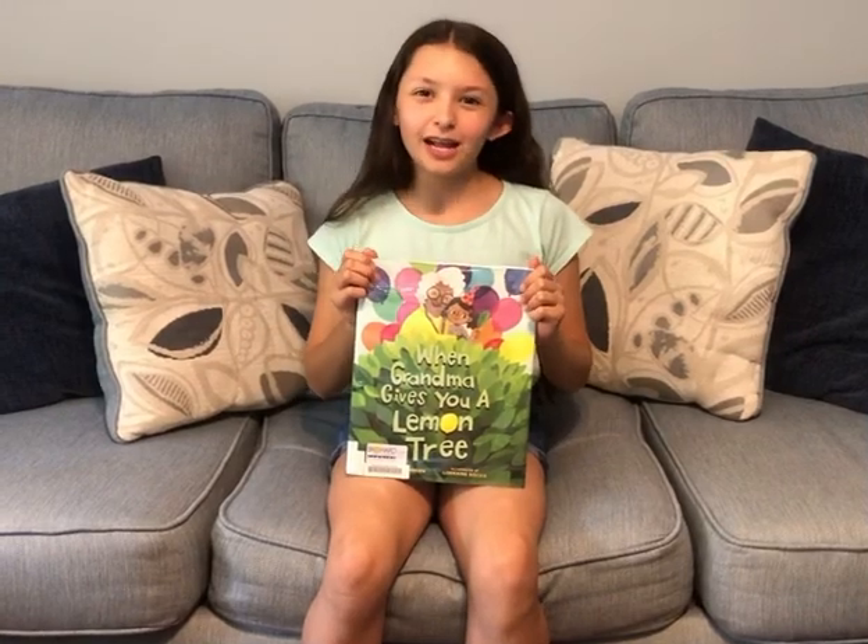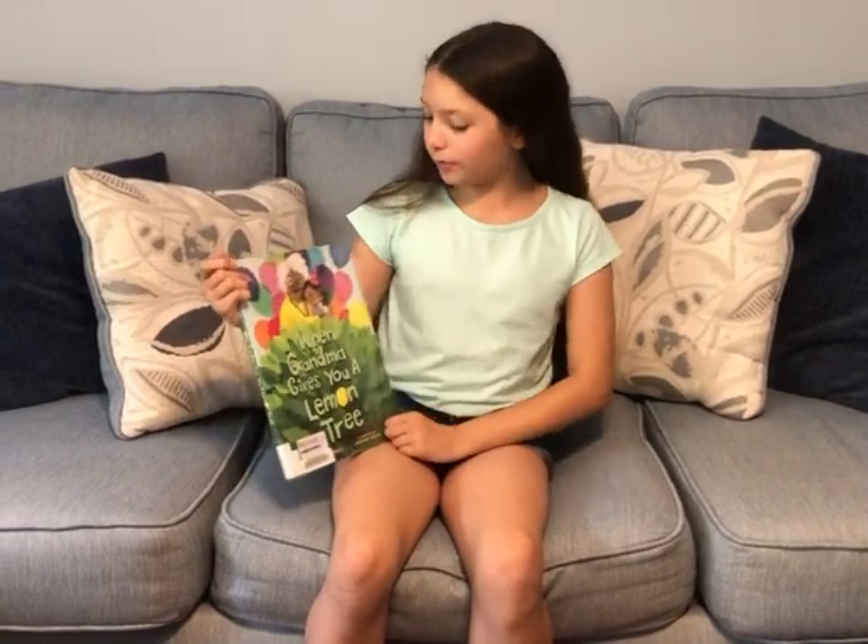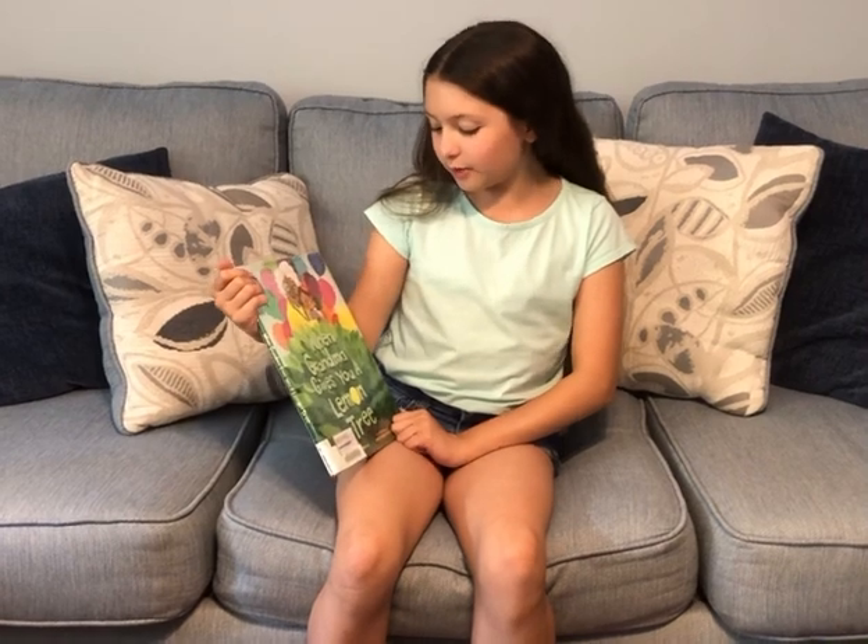Hi, welcome to Arabella's Reading Corner. I'm Arabella, and today we will be reading When Grandma Gives You a Lemon Tree.